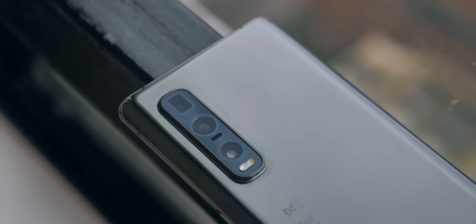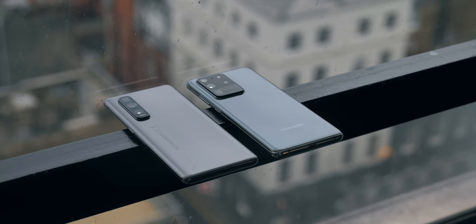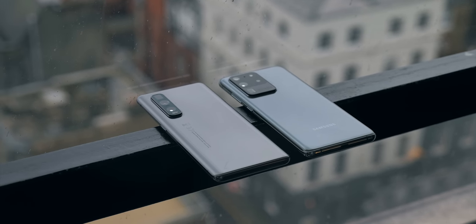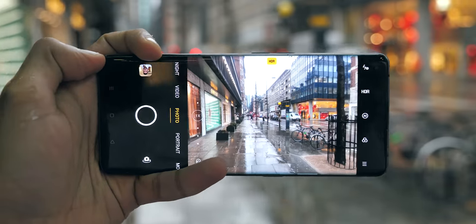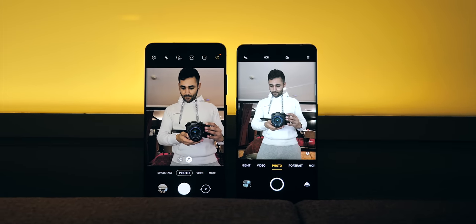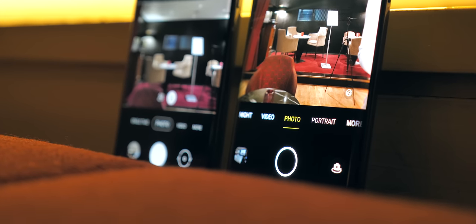I'm someone who likes seeing good specs on a phone, but with cameras in particular, it's really hard to get a good gauge on how the specs actually translate to image quality. So on paper, it kind of seems like Samsung is going to rinse the Oppo and hang it out to dry — but that's actually not the case.